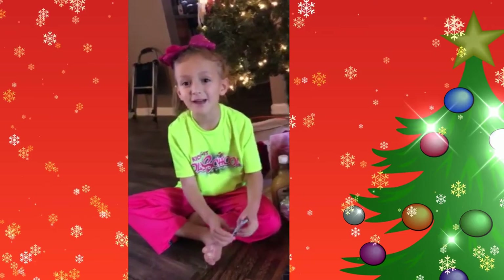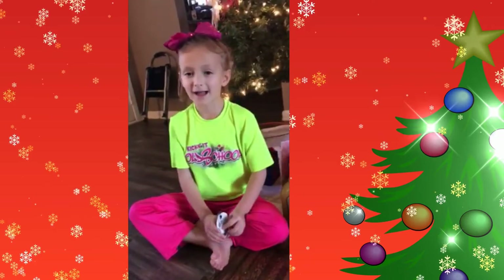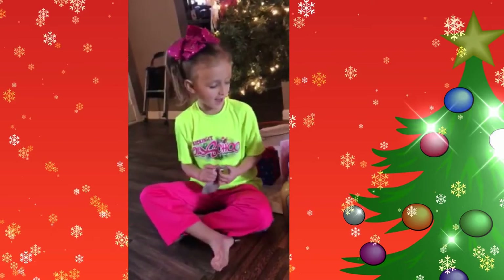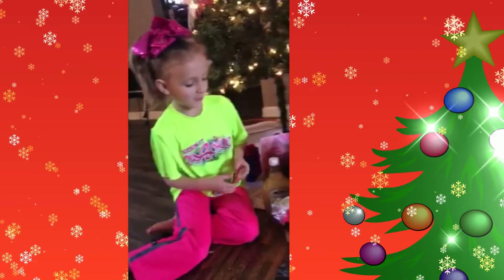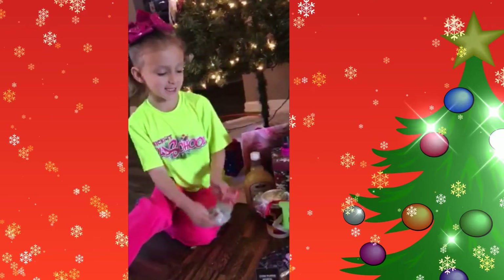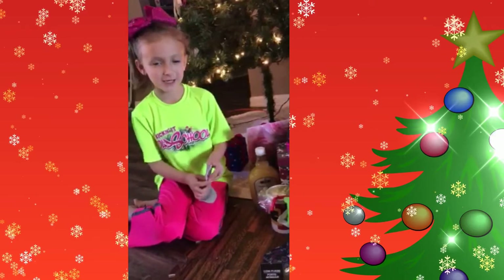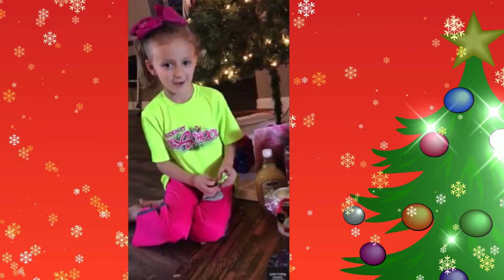Hi guys, I'm Nevae, and I'm Nana's little helper. I got all this Christmas stuff from the Dollar Tree because I had $40, and I bought it for everyone.